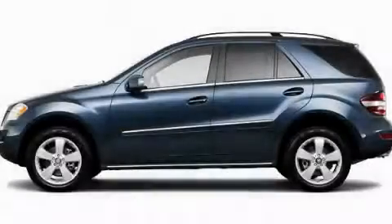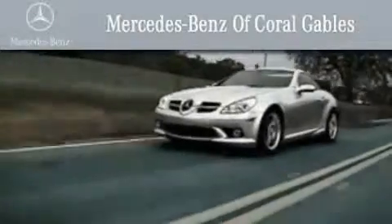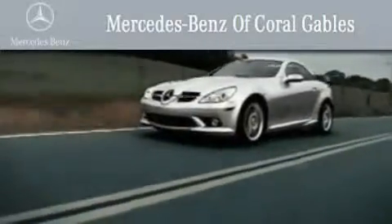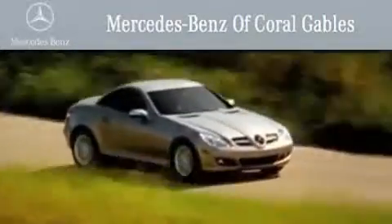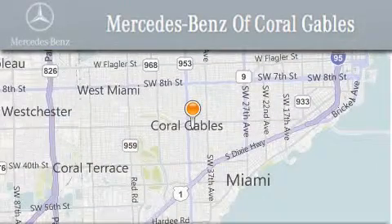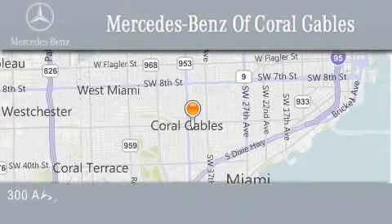Contact us today to arrange your test drive. We are South Florida's oldest and most prestigious Mercedes-Benz dealer, winner of nine consecutive Best of the Best awards, with over 50 years of service to our clientele, helping them discover the Mercedes-Benz experience one customer at a time.